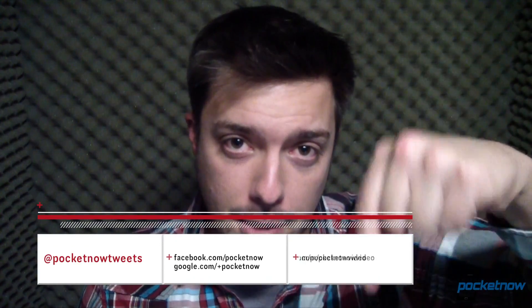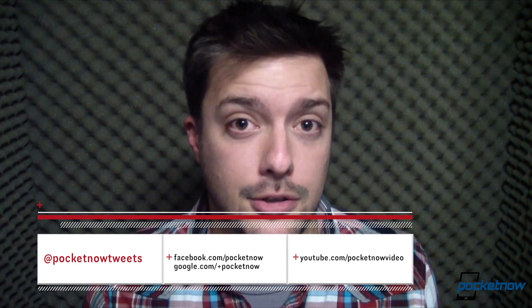That's going to do it for our quick look of Spotify Beta for Windows Phone 8. Follow us via the links in the description below so you don't miss future videos. Stay tuned for a lot more on this very busy weekend leading up to a busy week and a busy month. Like the video with a thumbs up if you did enjoy it. Thanks for watching, and we'll see you next time.